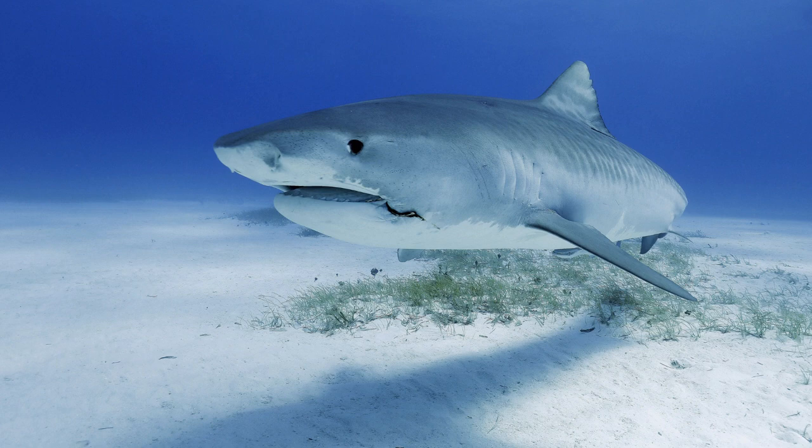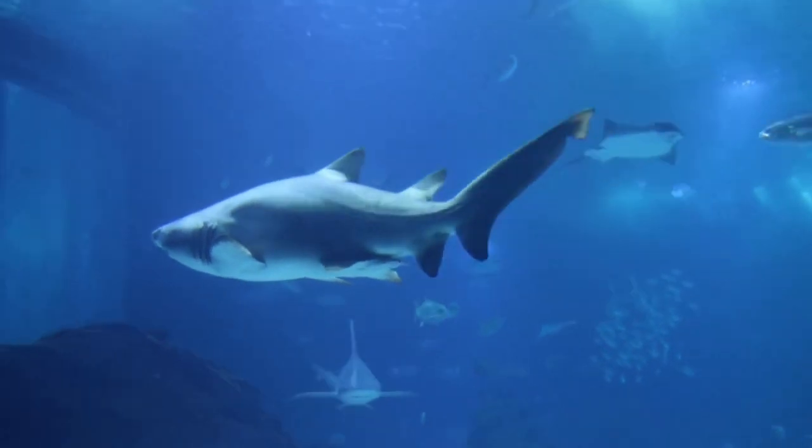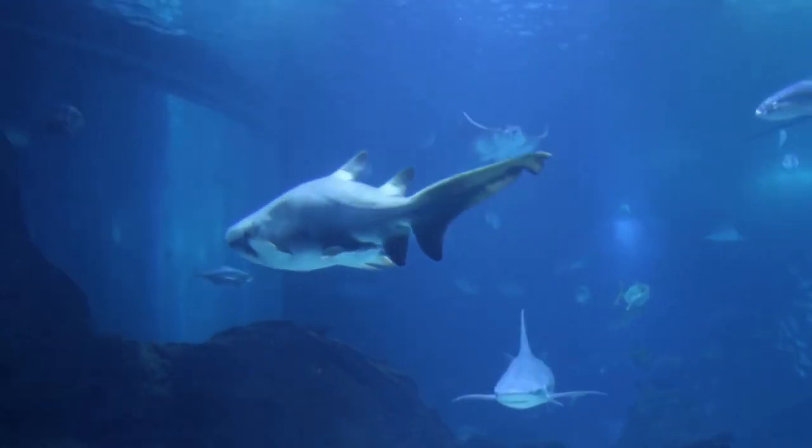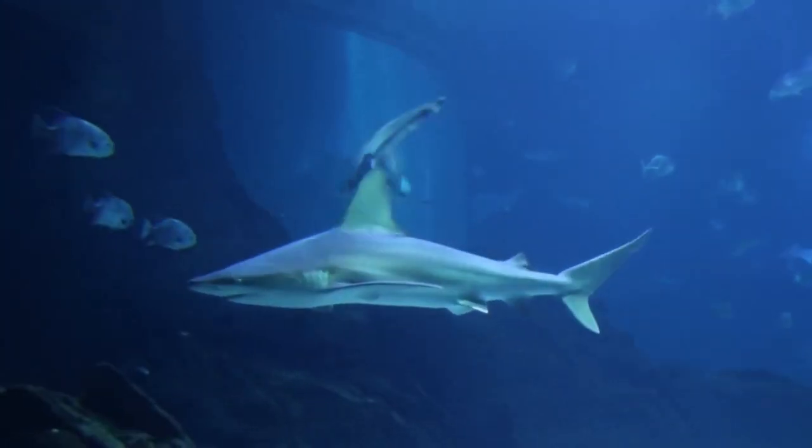Sharks have hard skin called scales all over their body. Sharks have skeletons made of soft material called cartilage, which is light and bendable. It lets sharks bend their bodies to swim.